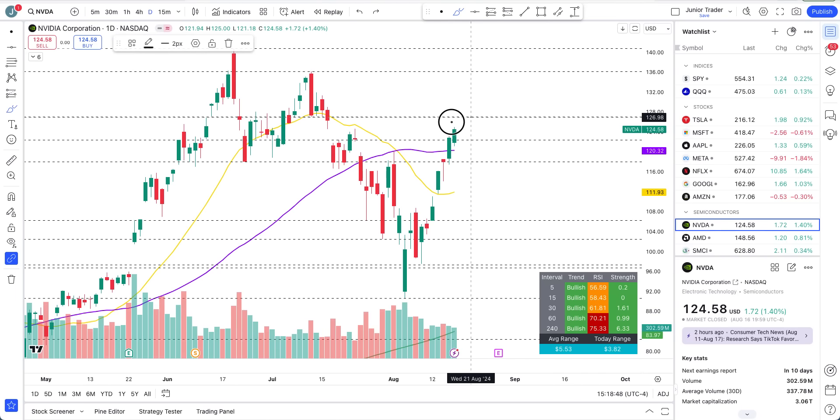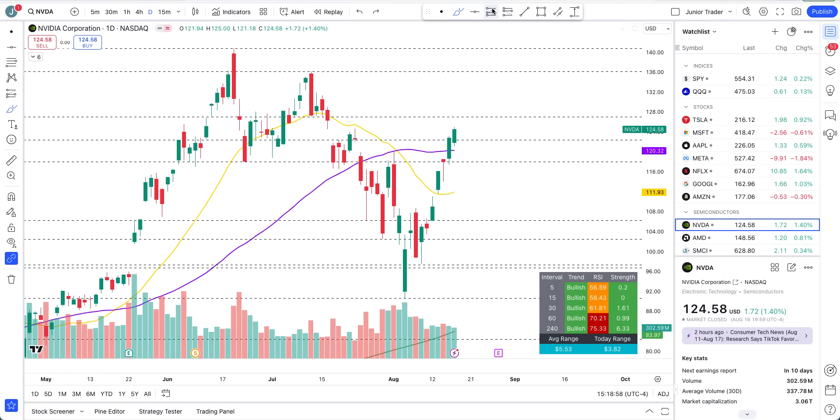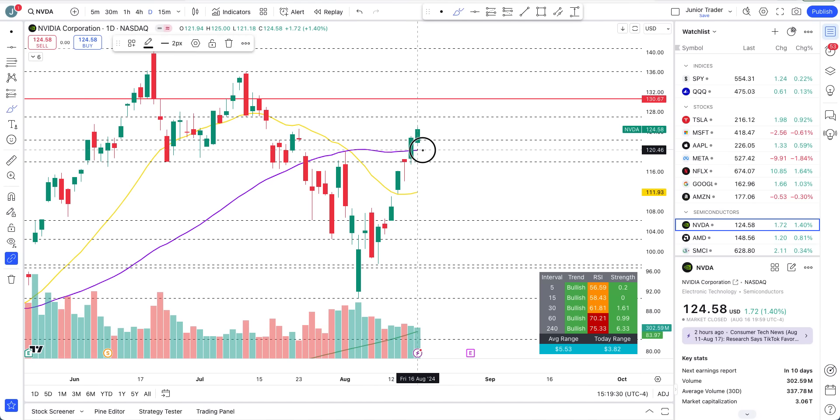Now let's talk about the calls. Are $130 calls within reach? Yes — we are not far away and we are moving in that direction. It's not a bad trade. We are above the 50-day moving average. Even if we don't reach $130 by Tuesday, as long as Nvidia is holding above $122 and the 50-day moving average and still forming higher highs and higher lows, $130 is still within the game. In other words, if we stay above $122 by Tuesday without reaching $130, we are still fine for $130 calls.